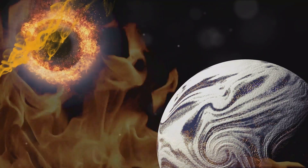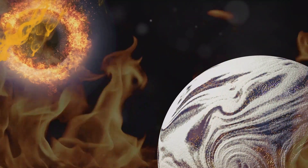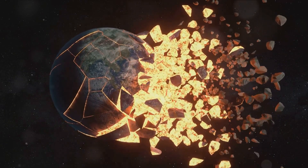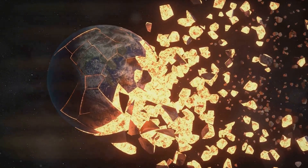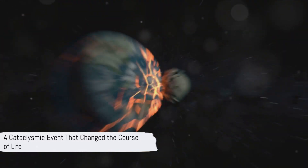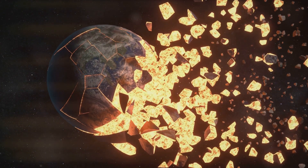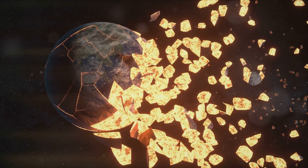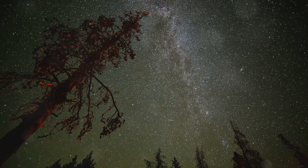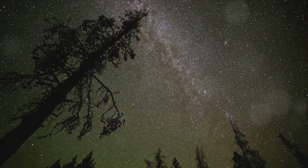The impact that created this colossal crater may have had far-reaching consequences. It's believed to have triggered a mass extinction event known as the Hirnantian glaciation stage — a period of severe global cooling that saw the demise of a staggering 85% of species on Earth. Imagine a single cataclysmic event with the power to wipe out the majority of life as it existed then. The uncovering of Earth's largest crater serves as a stark reminder of the power and unpredictability of the cosmos.